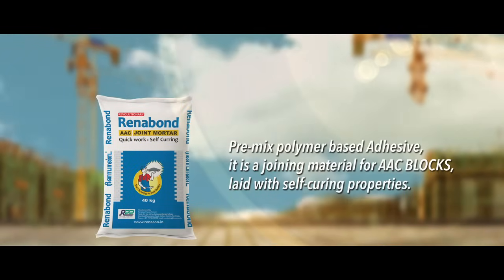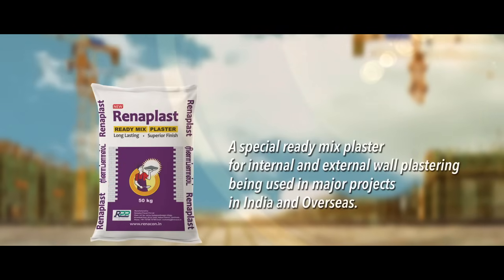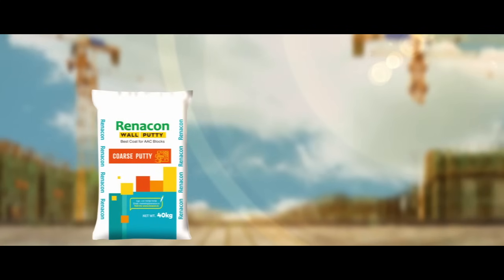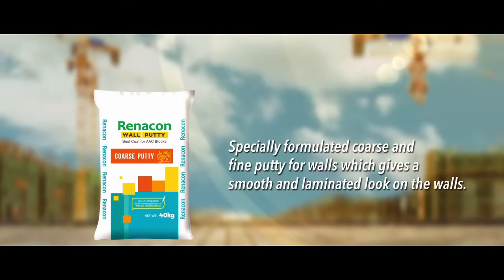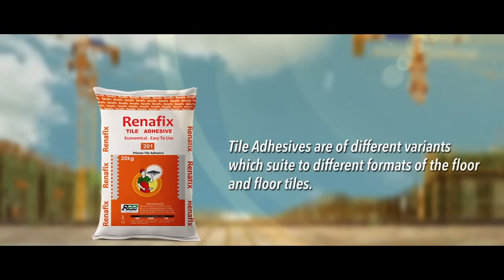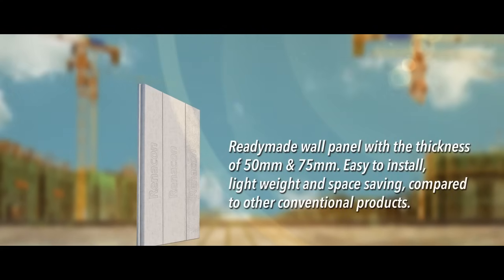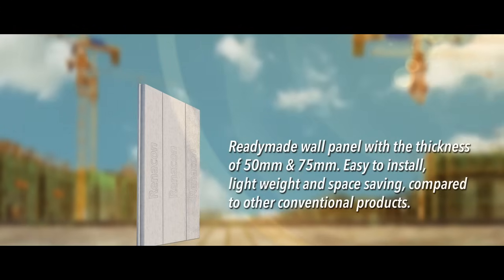Our complementary products include: a premix polymer-based adhesive for joining AAC blocks with self-curing properties; a special ready-mix plaster for internal and external wall plastering used in major projects in India and overseas; specially formulated coarse and fine putty for walls giving a smooth and laminated look; tile adhesives of different variants for different floor tile formats; and ready-made wall panels of 50 mm and 75 mm thickness — lightweight, easy to install, and space-saving.